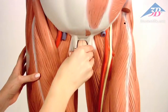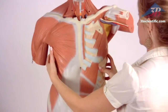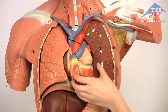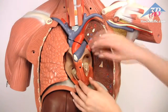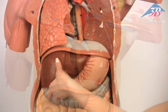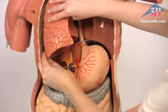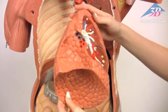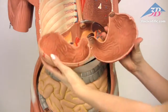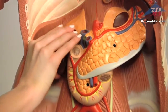Additional removable components include two-part male genitalia, removable breast, abdominal wall, two lungs, a two-part heart, liver with gallbladder, diaphragm, two-part stomach, the entire intestinal system, and a kidney and bladder half.